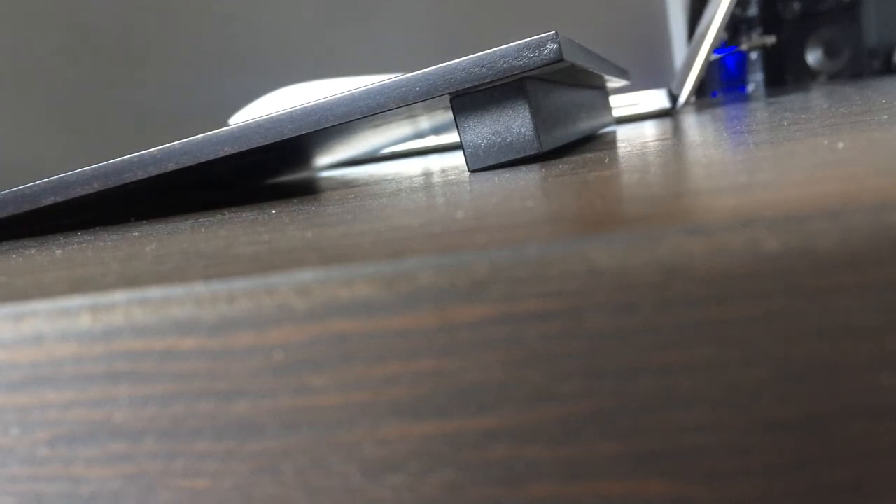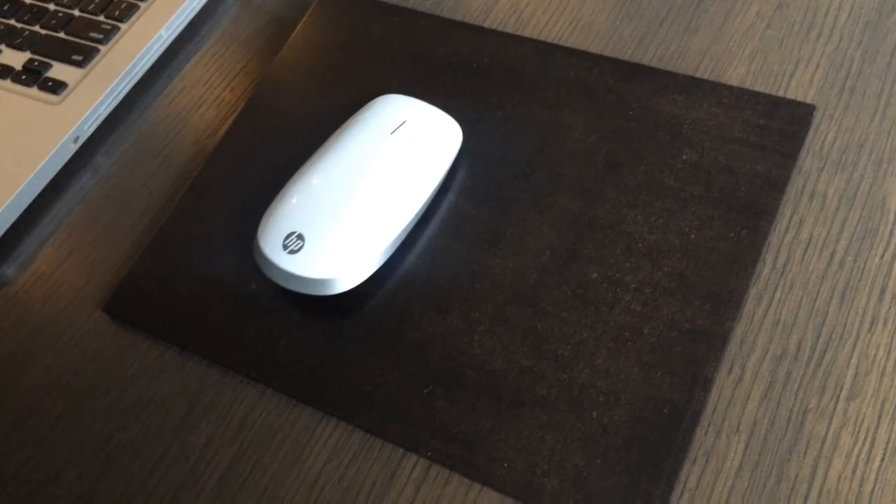Now onto the desk. I have a custom made wood mouse pad, and on top of it is an HP Z6000 mouse. I really like this mouse because of the touch pad on the top and the smooth tracking.